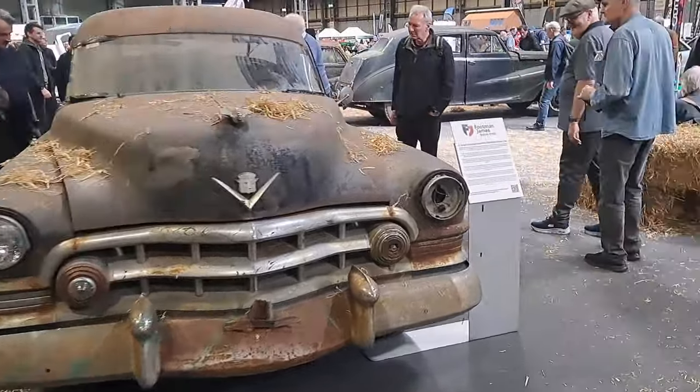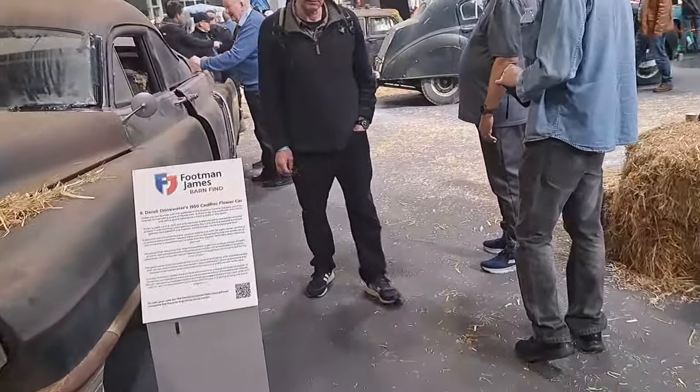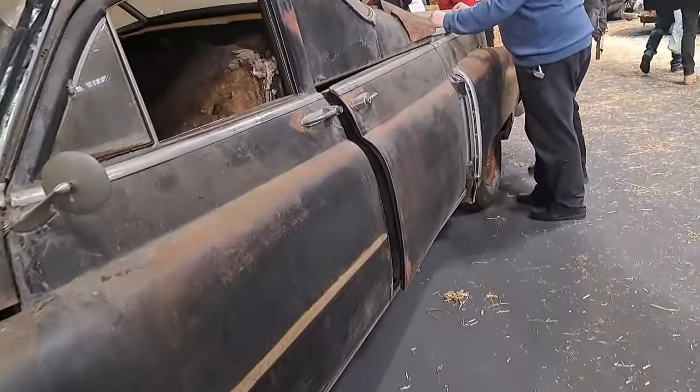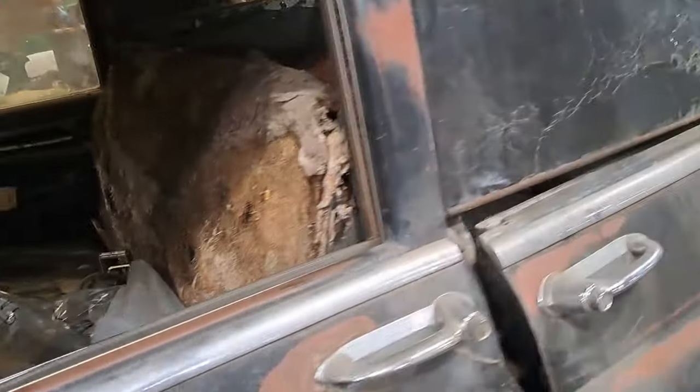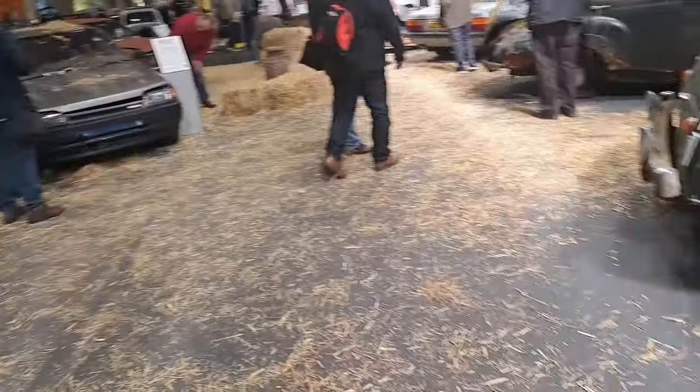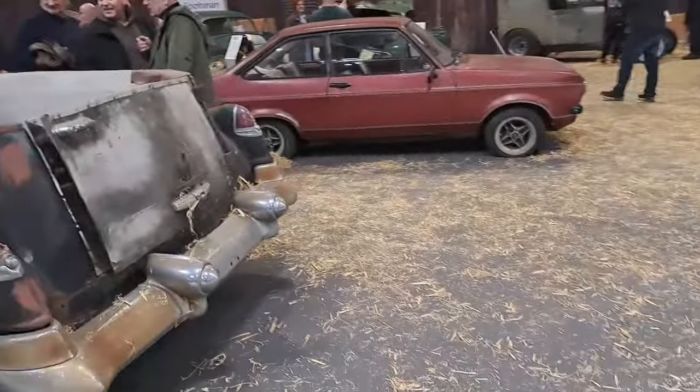Come back to that Astra at last. It's a 1950 Cadillac flower car. Goodness me. I would not want to drive that, viewers.